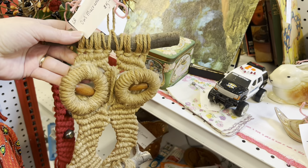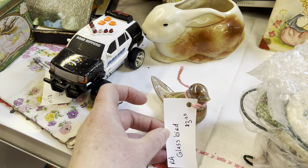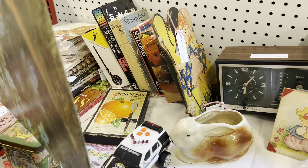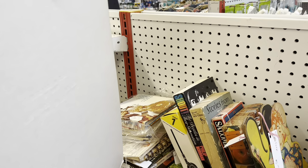Five dollars for the Owl Macrame. The glass boat is three. And then this girl — print. I'll tell you here in a second if I can fling her around. Twelve dollars.